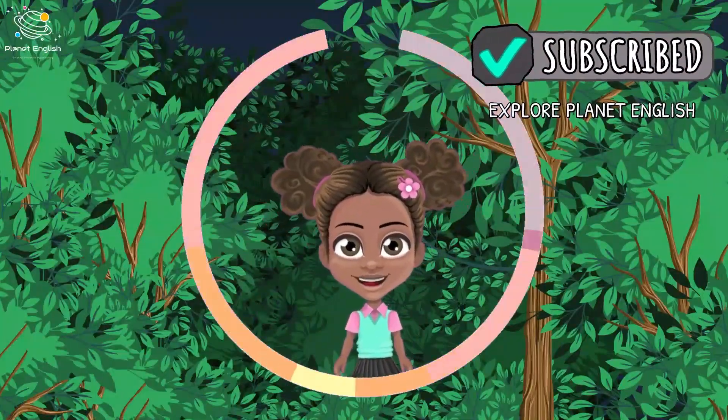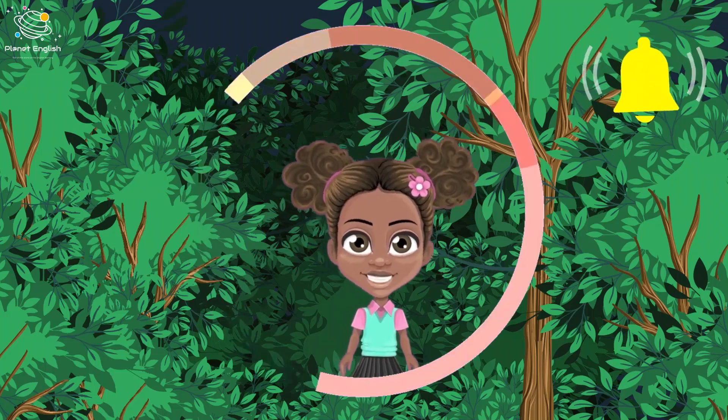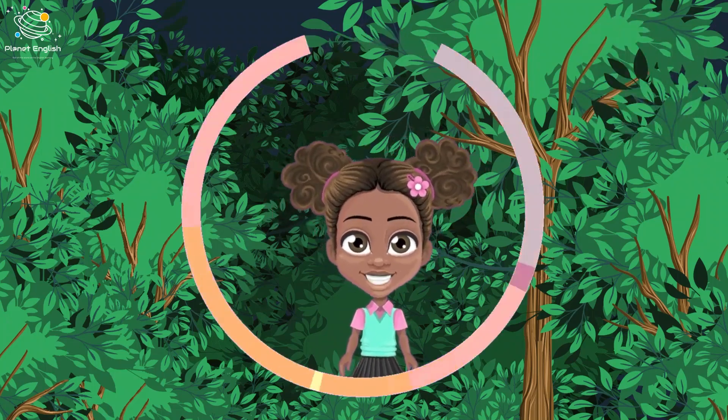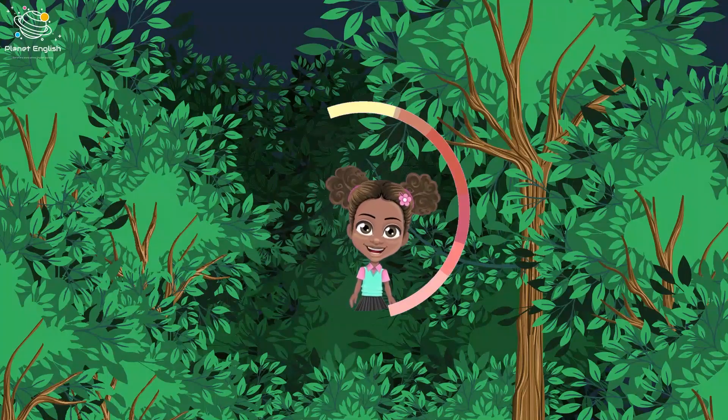Woodlands are home to thousands of species, mostly made up of trees providing everything they need. Squirrels, raccoons, hedgehogs, moose, and badgers are awesome woodland animals.